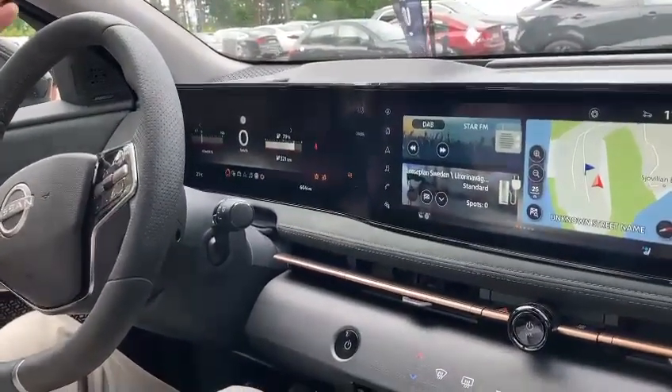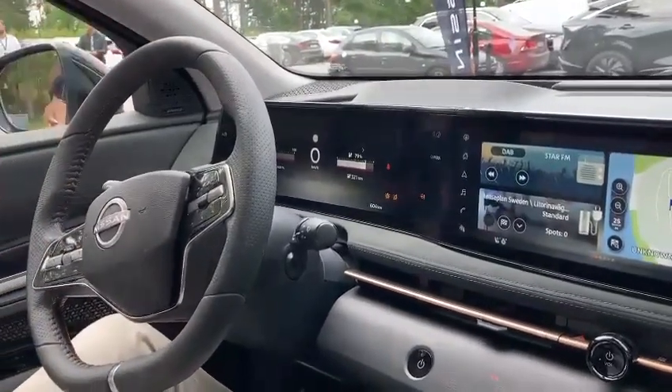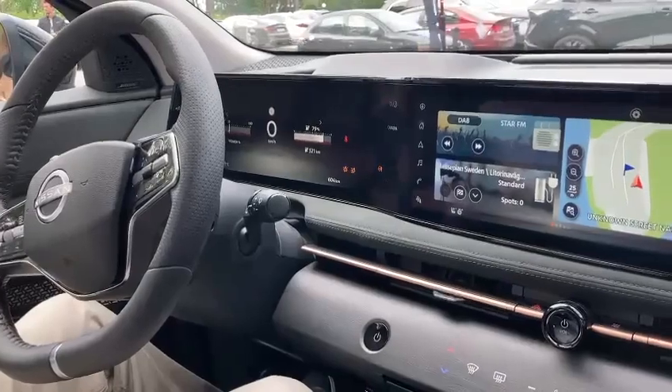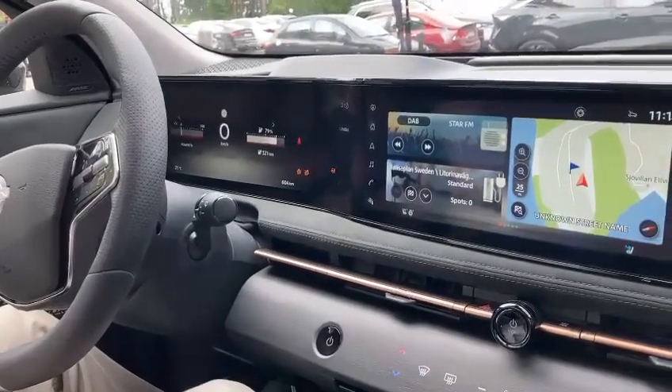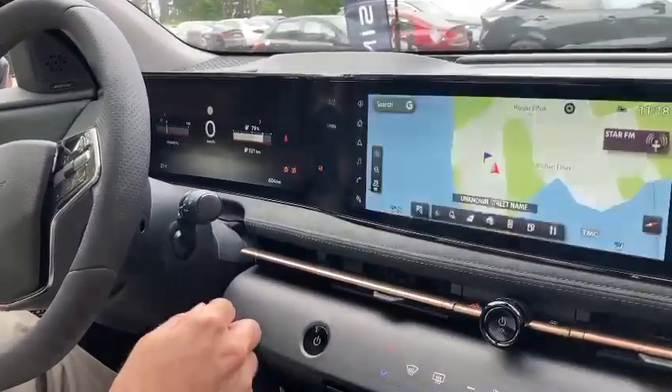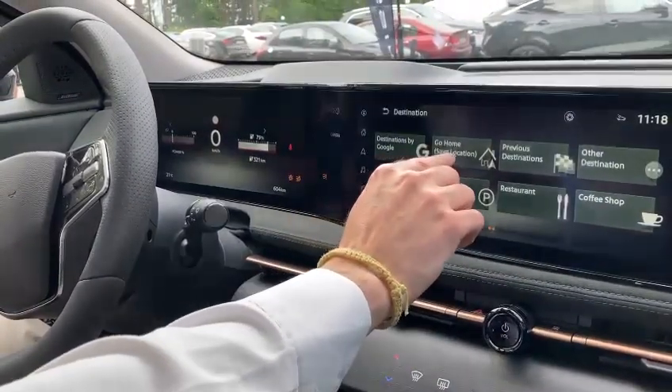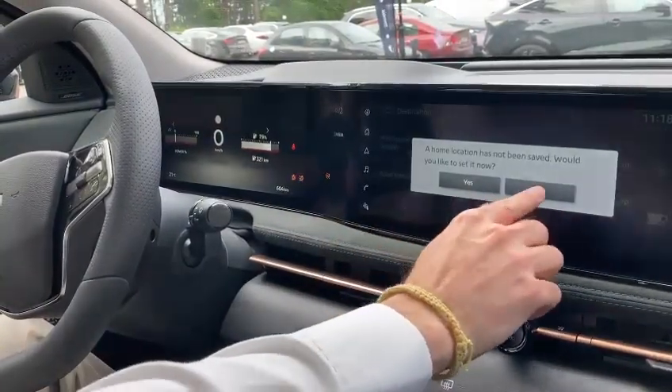I also have the head-up display — maybe you cannot see it here — but it's very useful for a driver, isn't it, because it means you don't have to take your eyes off the road. Correct. And some tricks that we have brought is that when you load the destination — let me show you, sorry.